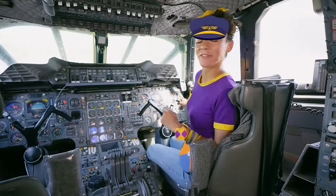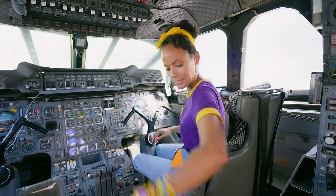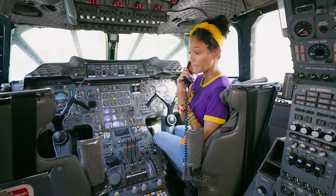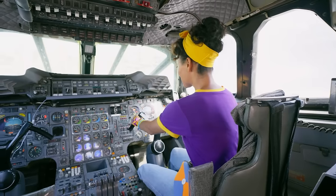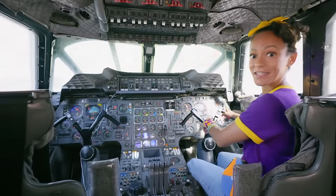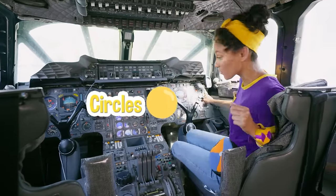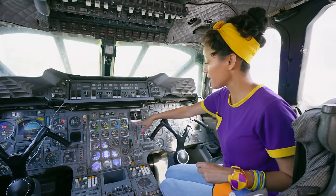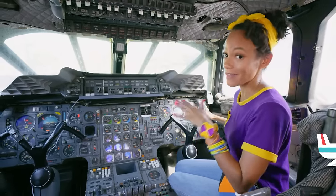I'm First Officer Mika. A First Officer assists the pilot. But there's no pilot — let me just give a little call here. Hello? Hi, yes, it's First Officer Mika and we don't have a pilot. Okay, thank you so much. This is so cool to be in the cockpit. There's so many different buttons and controls, and this is the steering wheel — it controls the wings of the airplane. Look at all of these circles! There's a lot. This says visor nose — this controls the nose of the airplane, it can either go down or it can go up. You have to know a lot to fly a plane.